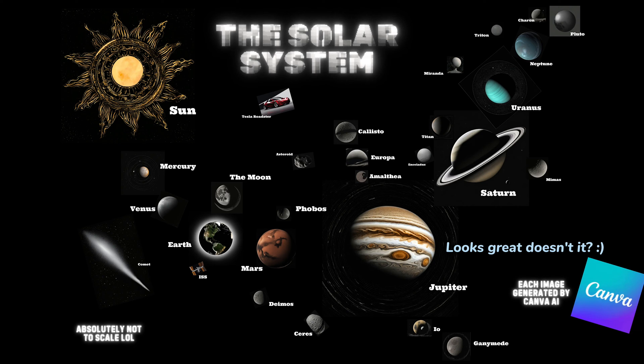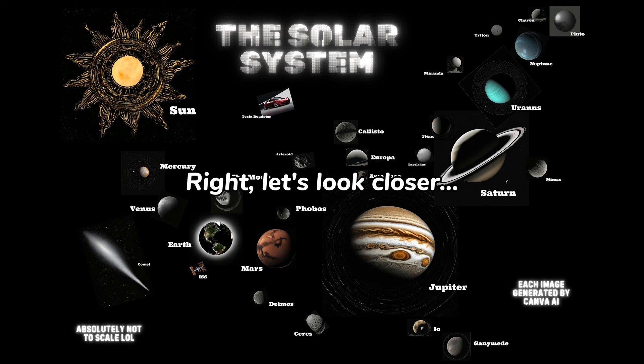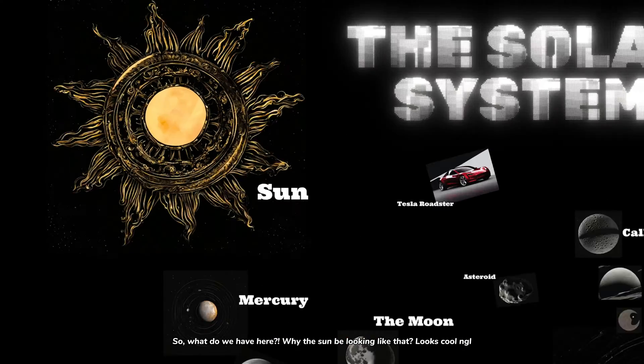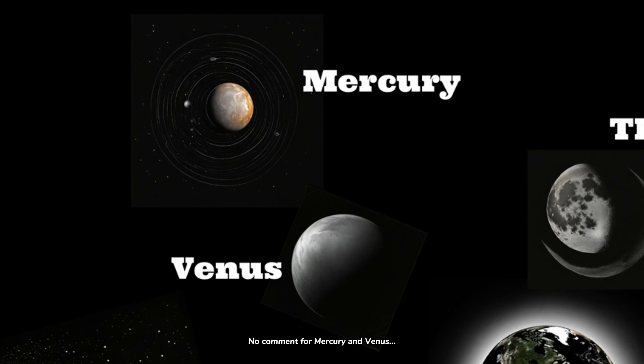Looks great, doesn't it? Yeah, from a broad perspective it looks okay. But when we look deeper, it gets interesting. I put the images together into this format. Canva did the image creation, of course. Let's look closer. So, what do we have here? Why the sun be looking like that? Looks cool though. No comment for Mercury and Venus.